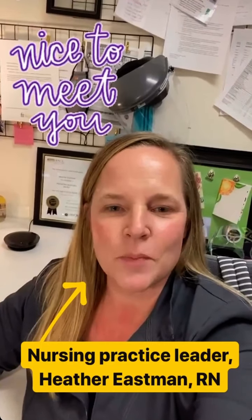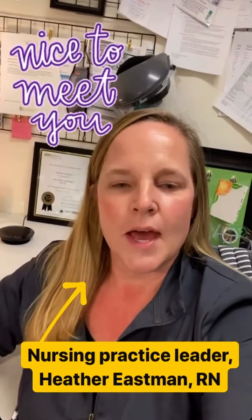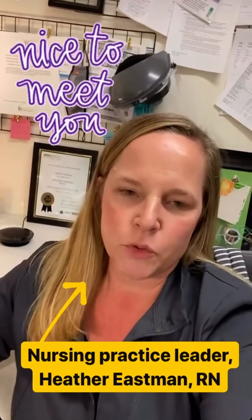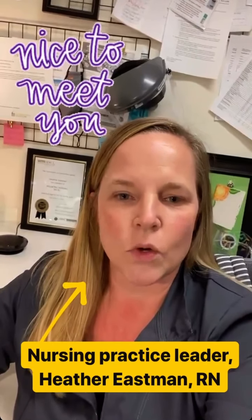Hello, I'm Heather Eastman, a nursing practice leader for the University of Iowa Stead Family Children's Hospital. As part of my role, I also work with the Injury Prevention Program, primarily as a Child Passenger Safety Technician, or CPS Tech.